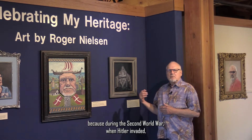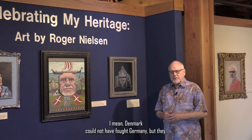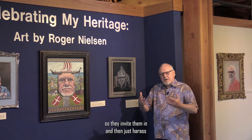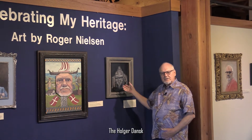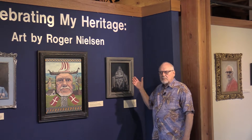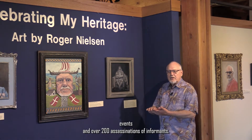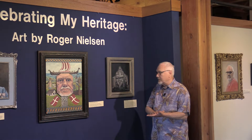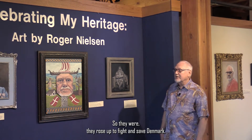During the Second World War when Hitler invaded, Denmark could not have fought Germany. So they invited them in and then just harassed the daylights out of them while they were there. The Holger Danske resistance group had approximately 350 members and they were responsible for over 100 sabotage events and over 200 assassinations of informants. So they rose up to fight and save Denmark.